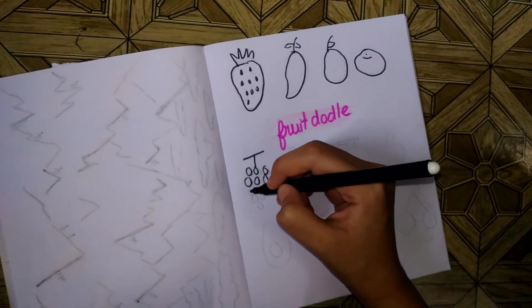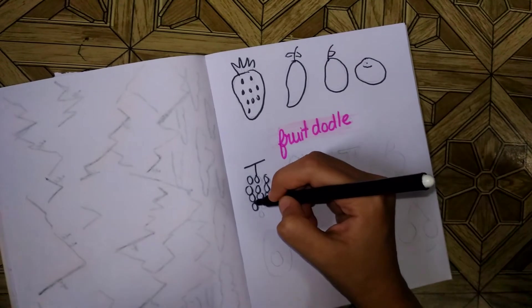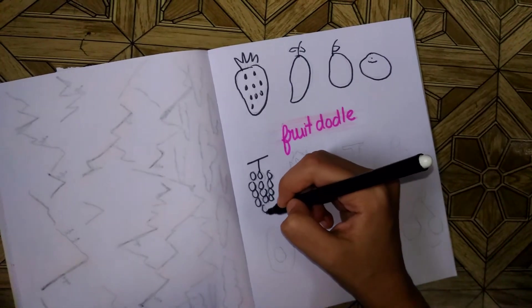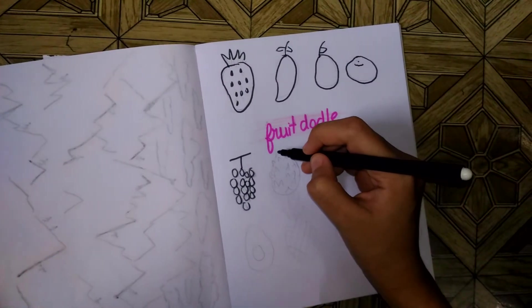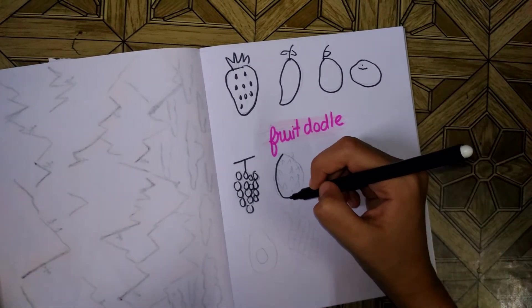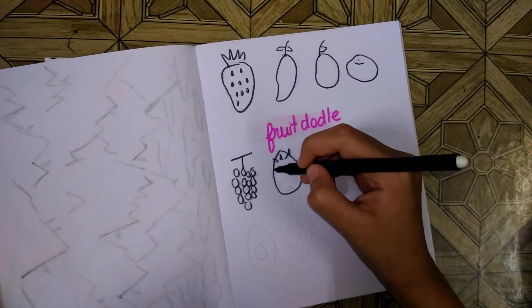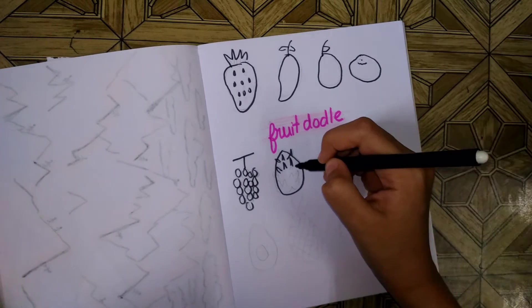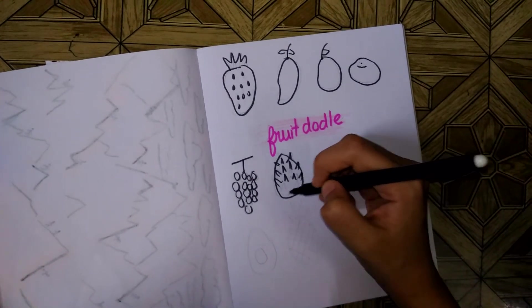I especially like kiwi, but I don't remember how kiwi looks, so that's a problem. Oh, I know — this is dragon fruit. I never drew it before. Please tell me in the comments if you've ever tried one of these and let me know how it tastes — I really want to know.